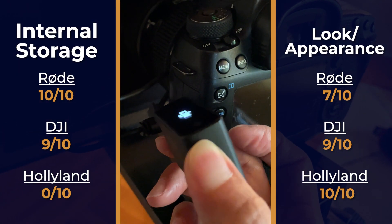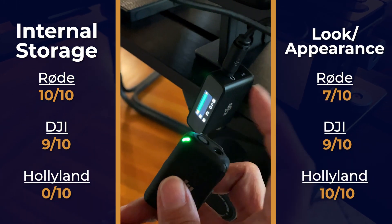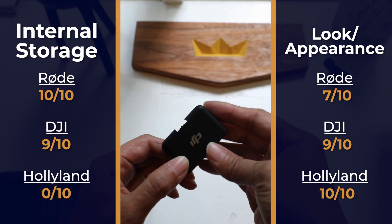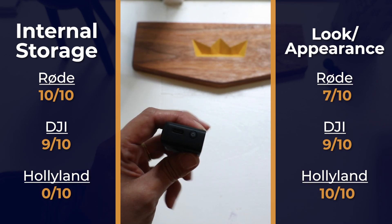The DJI transmitter can store up to 14 hours of compressed audio. We found about a minute took up to 30 to 50 megabytes, which roughly translates to about 3.5 hours. That's still plenty of time for most, so we'll give it a 9 out of 10. Its appearance is classical, and you can tell at a glance that it's of good quality, so we'll give it a 9 out of 10.